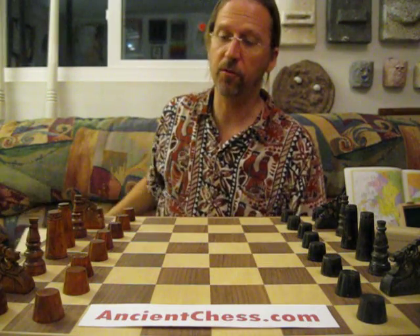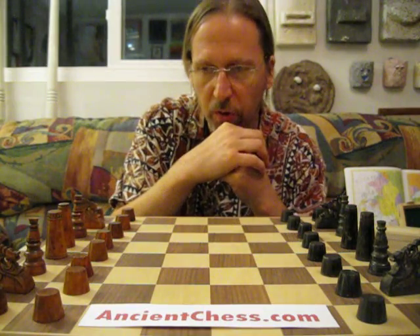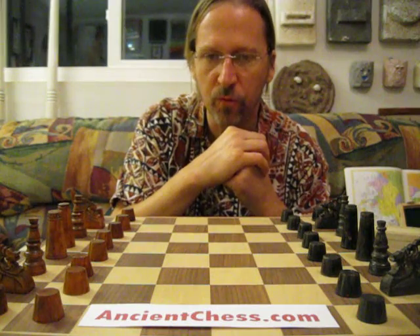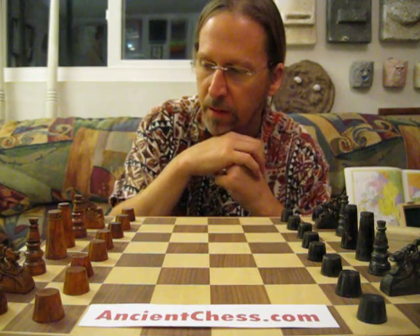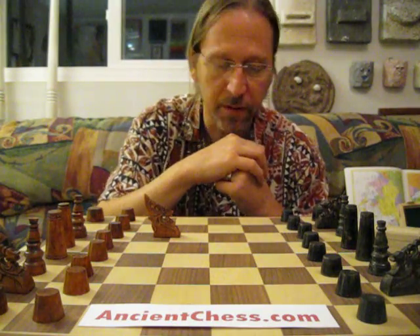Well, I like these sets a lot. I've always been very fond of them because they're so characteristic of a culture different from ours, yet very much rooted in the chess tradition that our chess comes from. And of course, they show something very particular about the culture they're from.